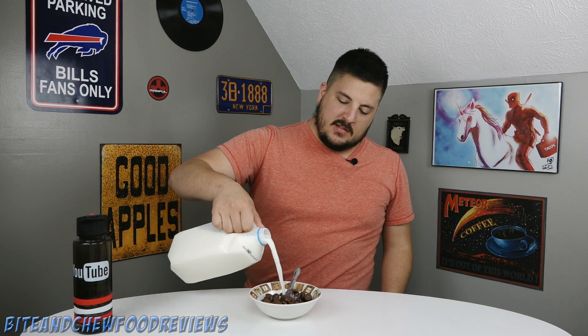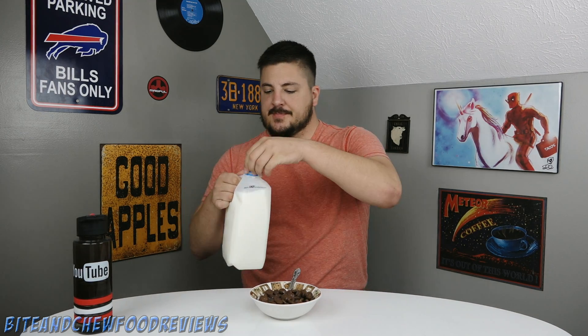We got a little bowl right here, we got some ice cold freshly opened skim milk. Let's pour some of that in there. Alright, let's eat — it is time to try out the thin mint cereal, here we go.